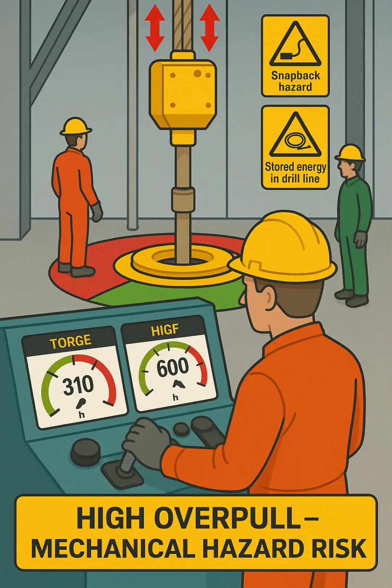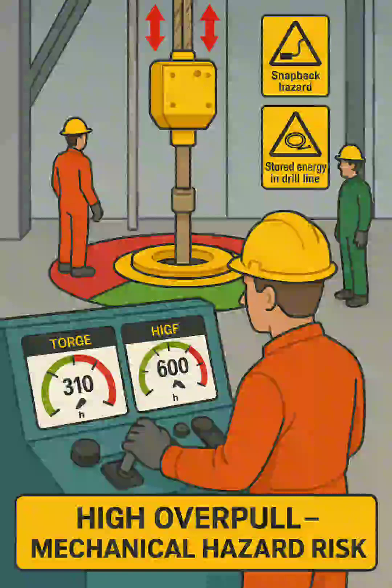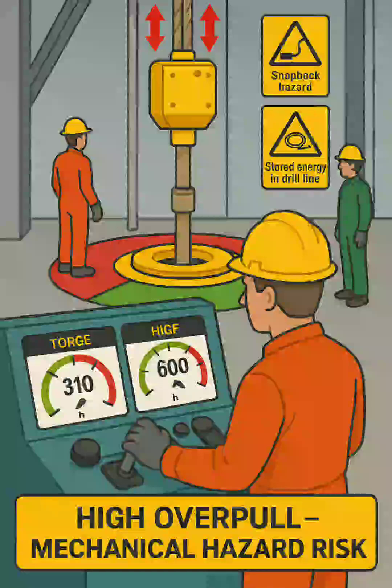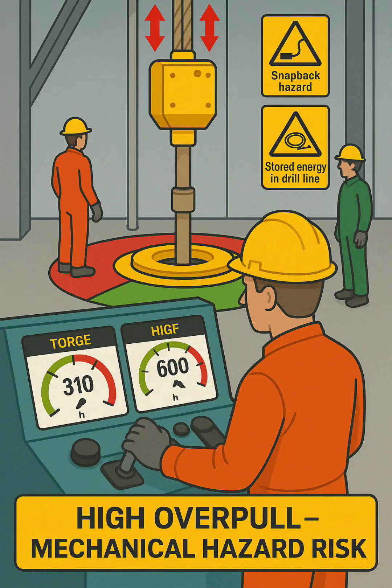Main safety message. The text "High overpull — mechanical hazard risk" reinforces the key hazard: excessive tension and energy storage during freeing operations can result in serious injury or equipment damage if not properly controlled or if personnel are in unsafe zones.